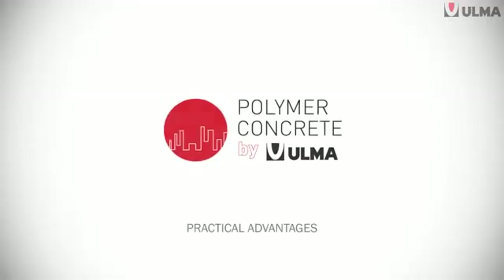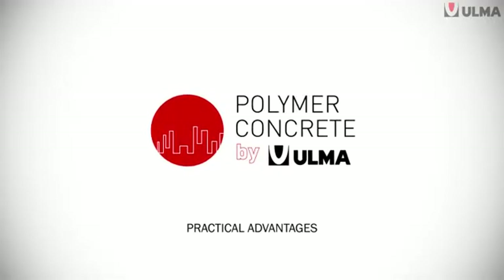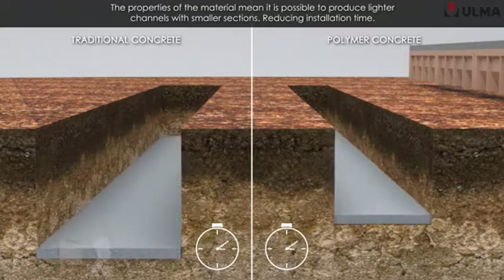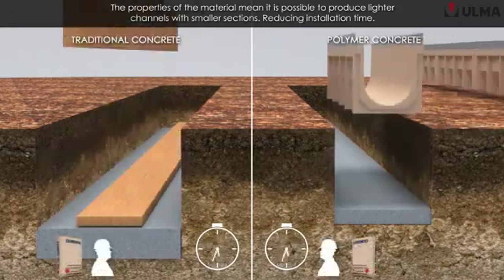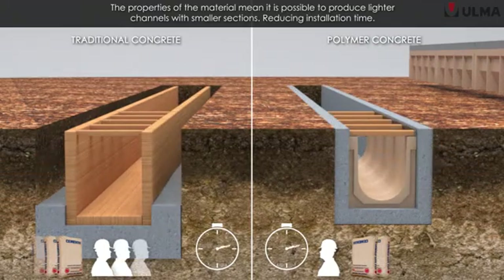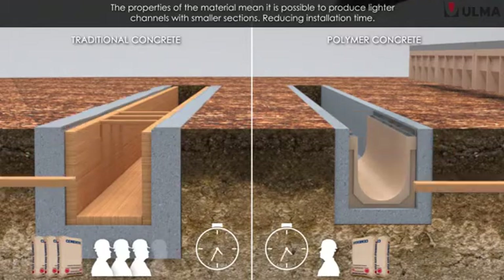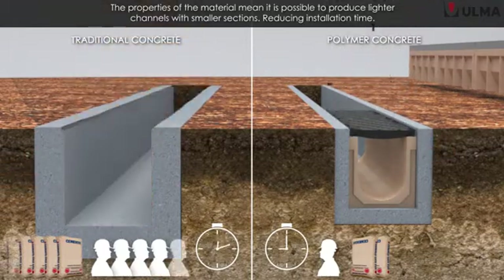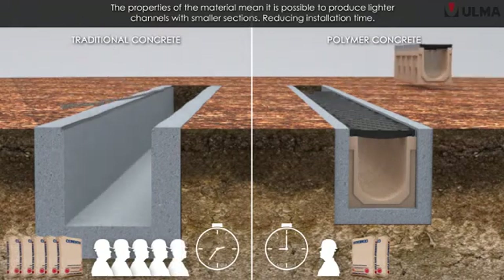And what benefits does this bring for you? The resistance and properties of Ulma's polymer concrete mean it is possible to make much lighter prefabricated channels with reduced sections, bringing reduced labour and material costs, whilst also shortening installation time and avoiding the need for skilled labour.